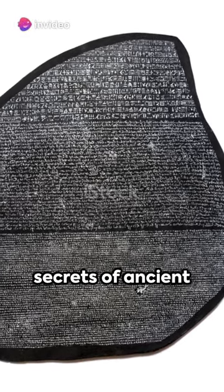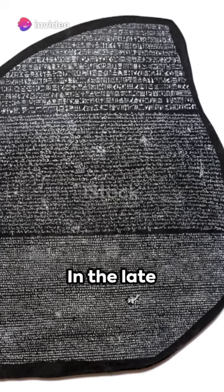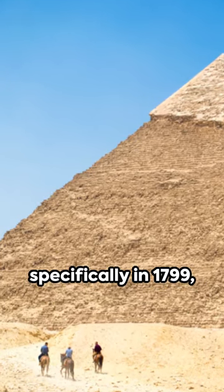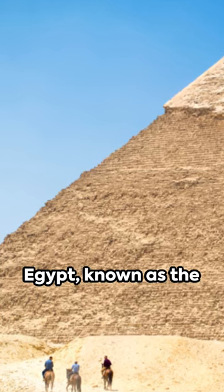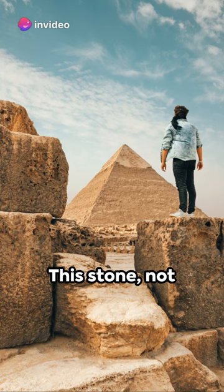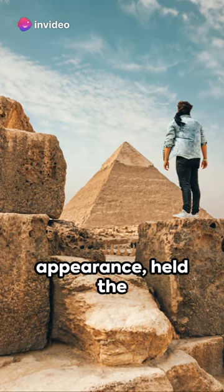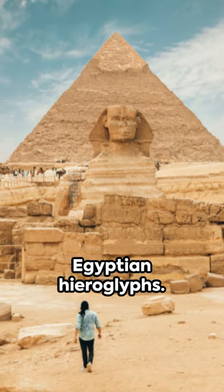Ever wondered how we unlock the secrets of ancient Egyptian hieroglyphs? The answer lies in a single stone. In the late 18th century, specifically in 1799, a remarkable artifact was discovered in Egypt, known as the Rosetta Stone. This stone, not particularly remarkable in its appearance, held the key to deciphering the mysterious language of the pharaohs — ancient Egyptian hieroglyphs.